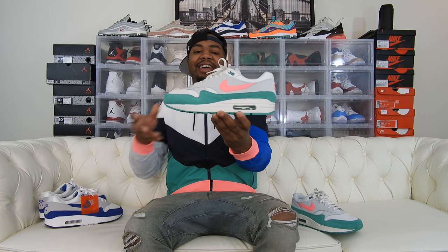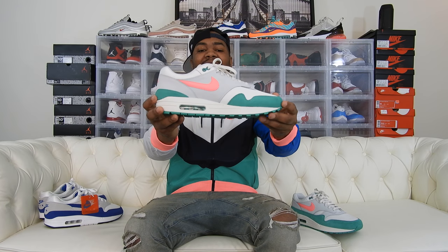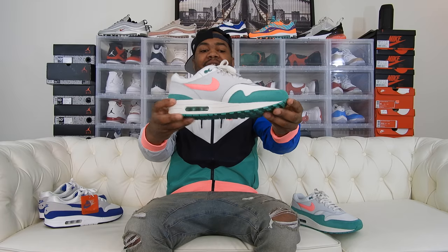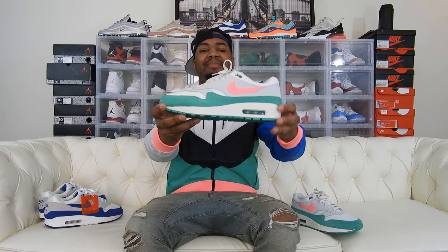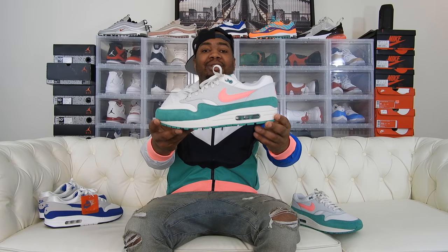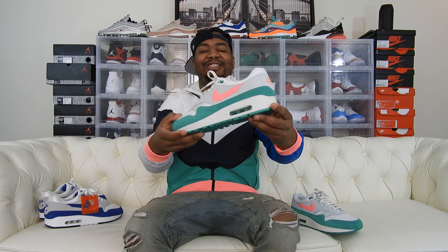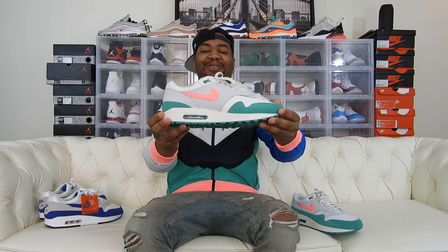Here you guys have it — the Air Max Ones in the Watermelon Colorway. Nike's definitely been putting out a lot of South Beach colorways. I think the 97s came out, the 98s — they didn't do it for me. And when I saw these, not a lot of people were talking about them, so I figured let me jump on it real quick and get them before everybody else hops on them for the summer.